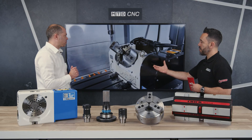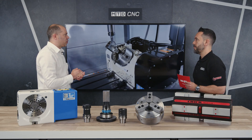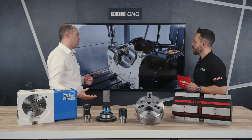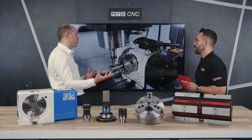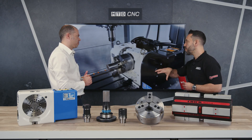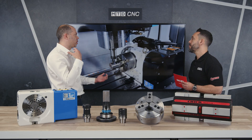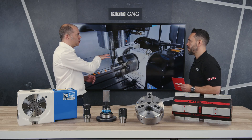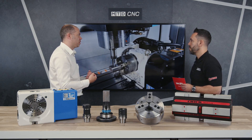Talk us through some of the applications and workholding solutions available for the fifth axis Kitagawa rotary tables. For the fifth axis rotary tables, something like the Swift clamp system is ideal for five axis machining, or we can have a clamp system on the faceplate. There's a range of different options depending on the size of the components which you want to produce. You also deal with special applications and special workholding solutions — do you incorporate those onto fifth axis rotary tables? Yes. With Kitagawa, we have a range of specialist chucks available. A lot of those chucks we can fit onto fifth axis and fourth axis rotary tables to produce a complete customised workholding solution to go onto your machine.